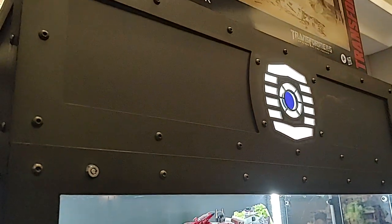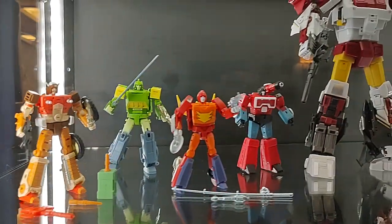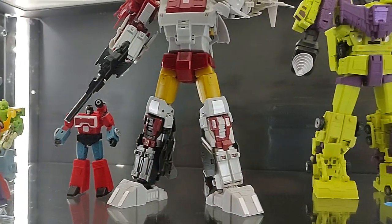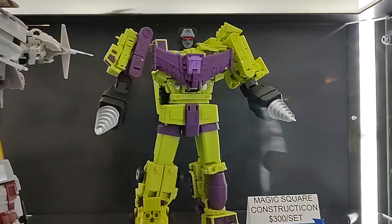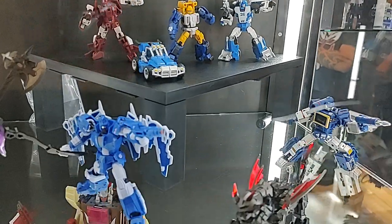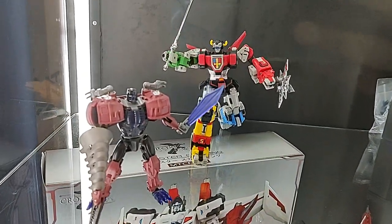Hey guys, we're here at the Chosen Prime booth at TFCon LA — my first time in LA. This looks like the Legends display here. Here's the new Zeta — well, semi-new — Zeta Superion. Excuse the voice, I'm behind a mask; required masks here today.